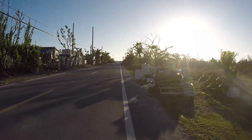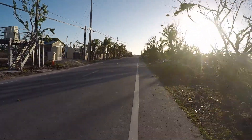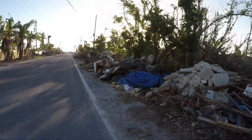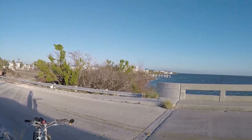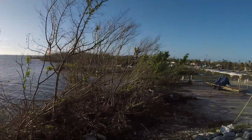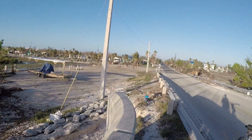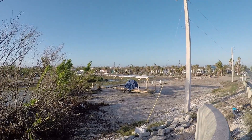This is headed out to No Name Bridge, which I ride over a lot of mornings. There used to be a camp store there — it's gone. And there's a bunch of little cabins over there that didn't look like they fared very well either.